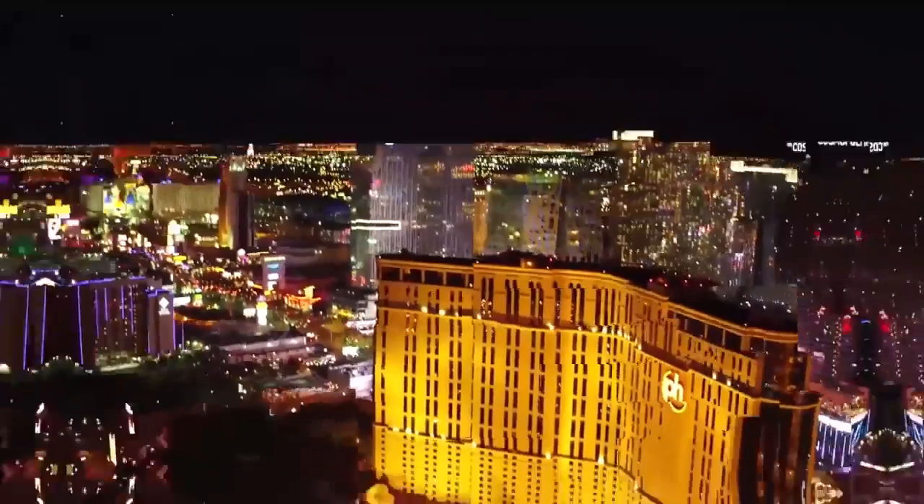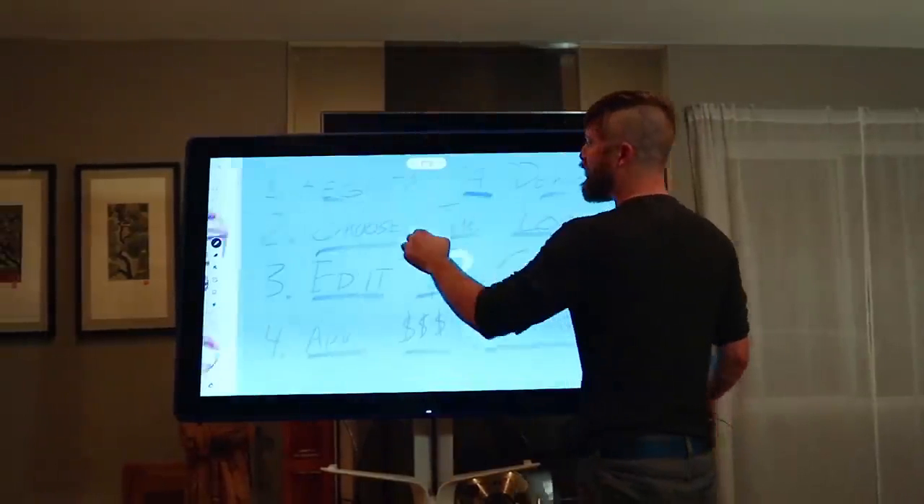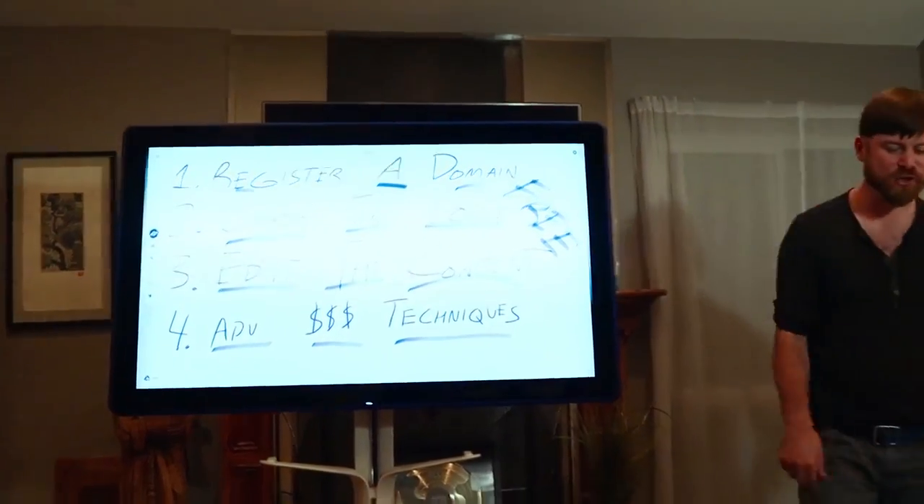Let's get this started right here on my computer. So, building a website under 5 minutes — I'm going to show you how to register the domain, choose the look, edit the content. Let's do this.